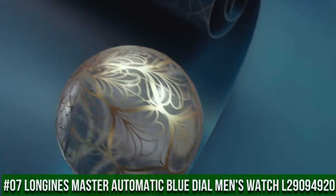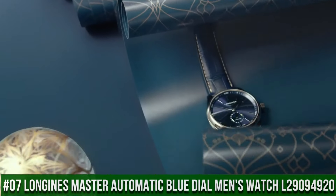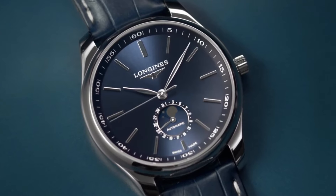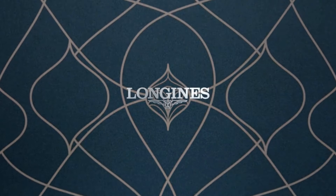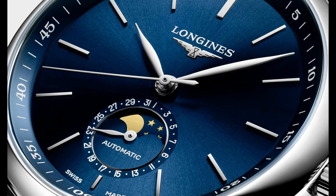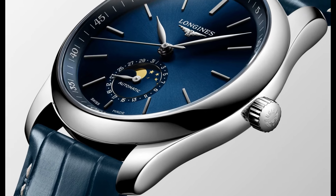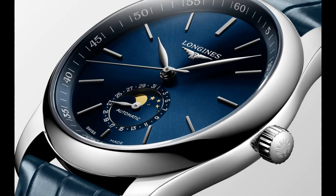Top 7: Longines Master Automatic Blue Dial Men's Watch L29094920. Item Shape: Round. Dial Window Material Type: Scratch-Resistant Sapphire. Display Type: Analog. Clasp: Deployment Clasp. Band Material: Leather. Band Width: 21mm.